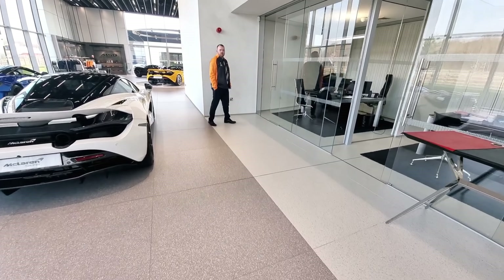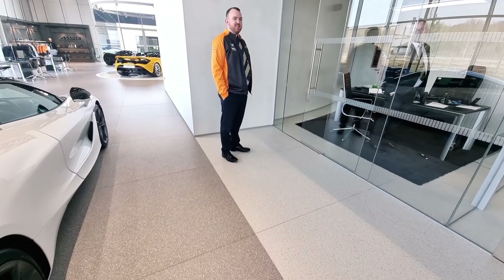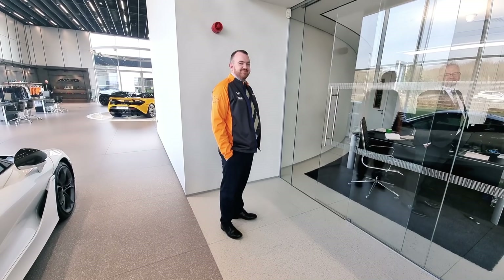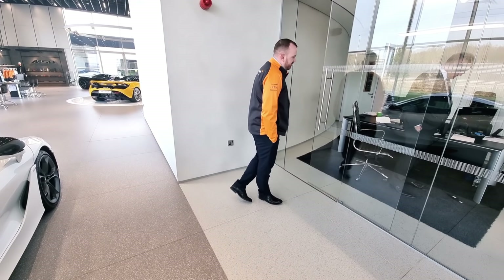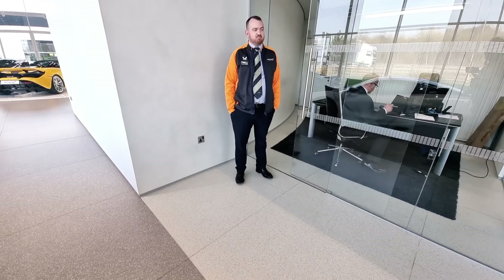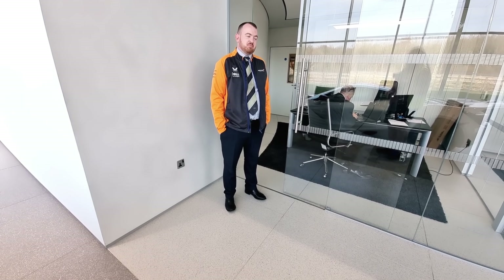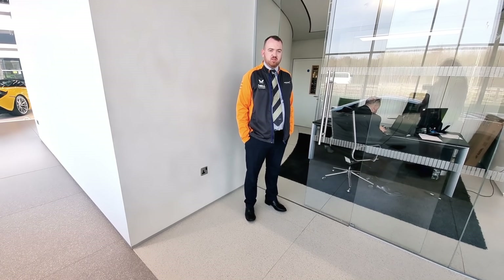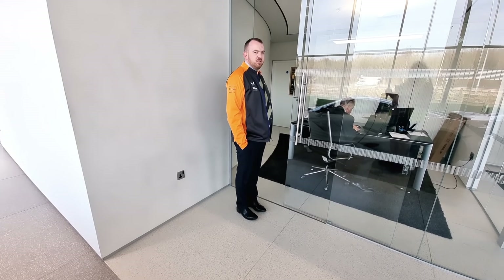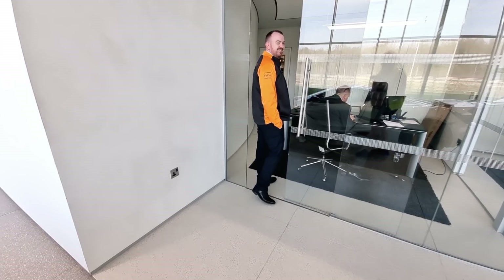Your cars are absolutely awesome. Not bad, are they? Who can afford quarter of a million quid for a car? There's people out there, aren't there? How many footballers do you get in here? Not many, as a general rule, we don't see them to be fair. Well, thank you for letting me in and having a look — I haven't drooled on any of them. There might be a bit of drool on the floor in places. Well, thank you very much, I really appreciate it.